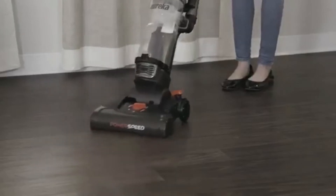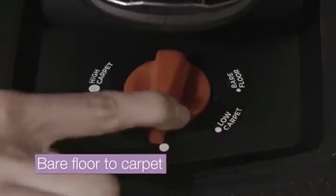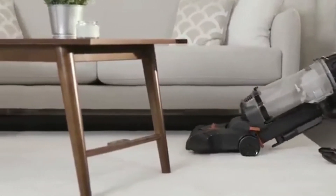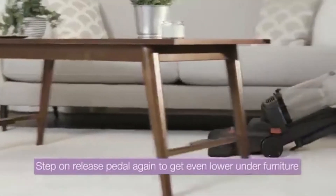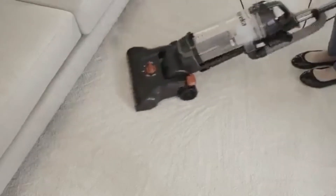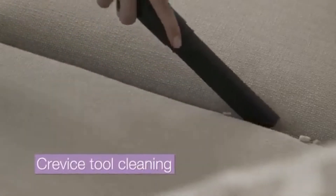We're impressed with the motor and brush roll on this one. It has a wide cleaning path at 12.6 inches, which covers more ground quickly. The power cord length is 25 feet, allowing you to move around freely. For an upright vacuum, this model is quite lightweight at 10 pounds, which means you can easily carry it up and down stairs without hurting yourself.